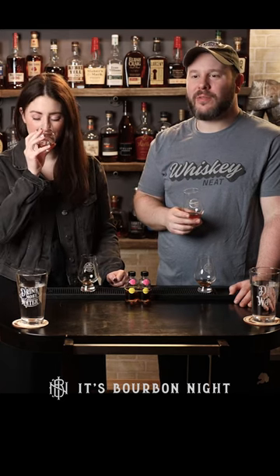Moving on to B. Oh, whoa. Just smells richer. Oak. Some of your classic caramel vanilla flavors.